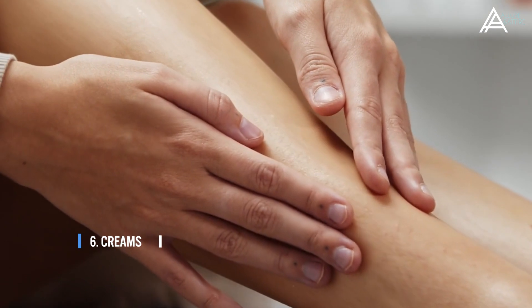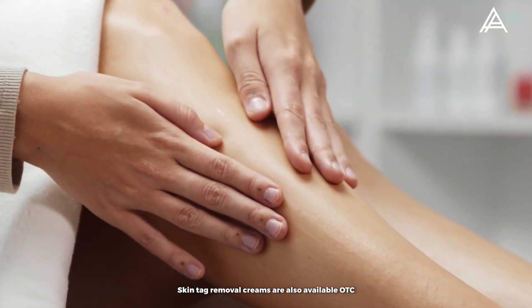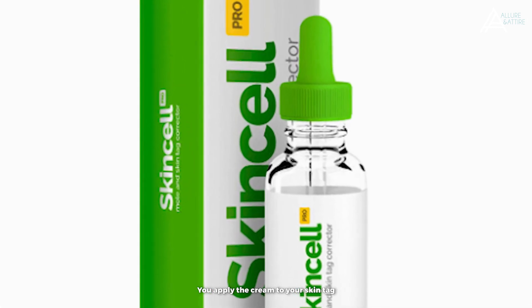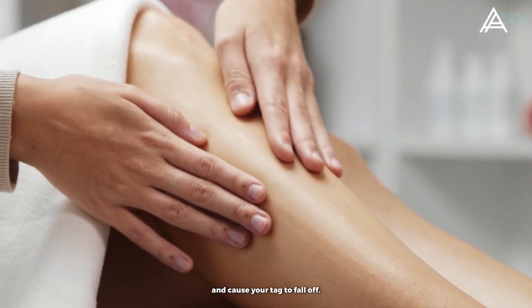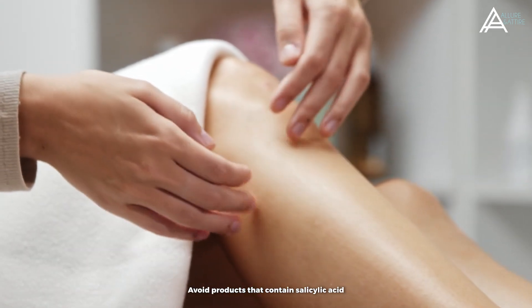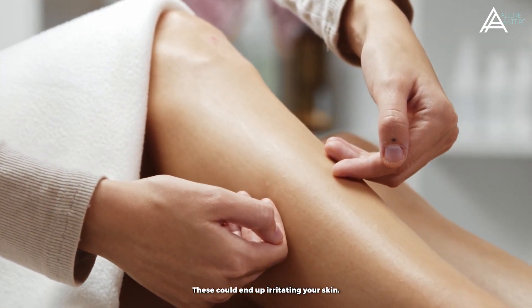Number 6: Creams. Skin tag removal creams are also available over the counter and can be effective. You apply the cream to your skin tag at least once a day for a few weeks. Over time, it will dry out your tag and cause it to fall off. Avoid products that contain salicylic acid and tea tree oil, as these could end up irritating your skin.